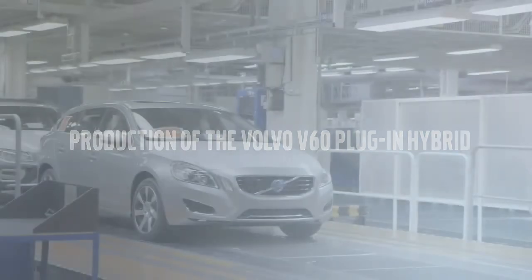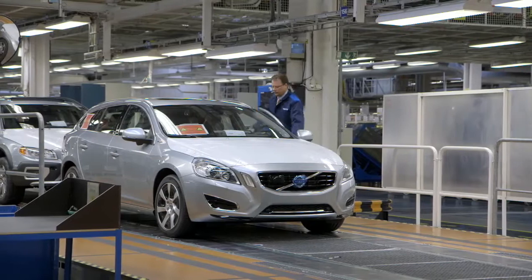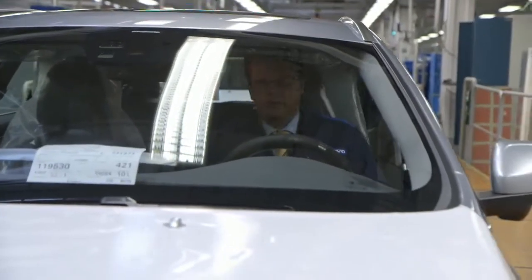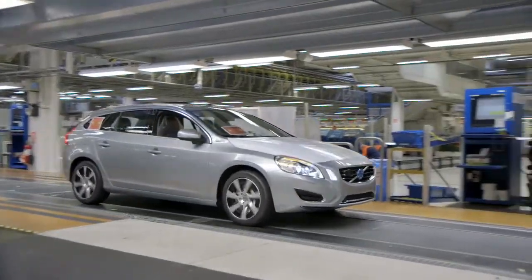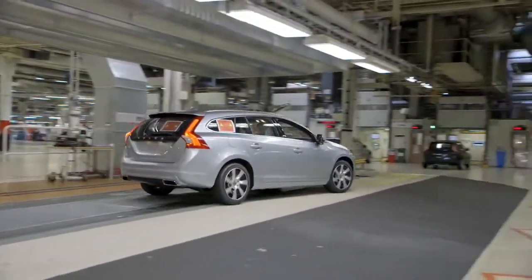Volvo Car Corporation is the first car manufacturer in the world to start production of a plug-in hybrid car with a diesel-electric drivetrain. We're at the state-of-the-art car plant in Gothenburg to see the first car roll off the production line. It's of course a big pride to drive this first car off the line, which is the first plug-in diesel hybrid — the most advanced technology in the world, produced in this wonderful advanced facility.